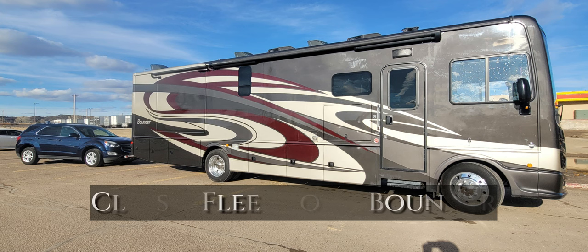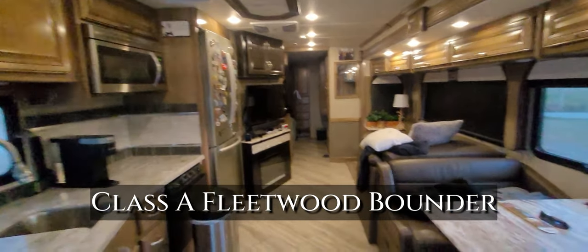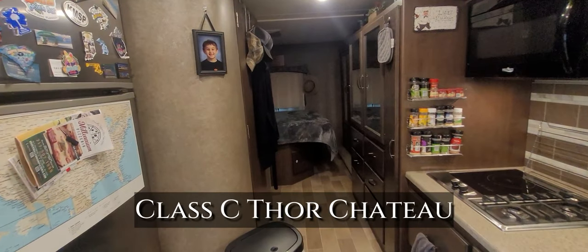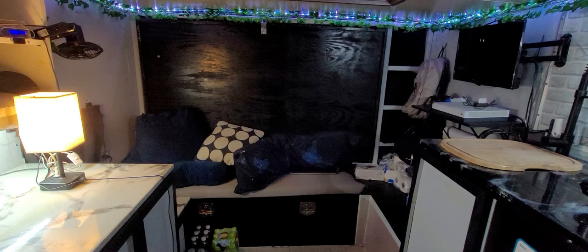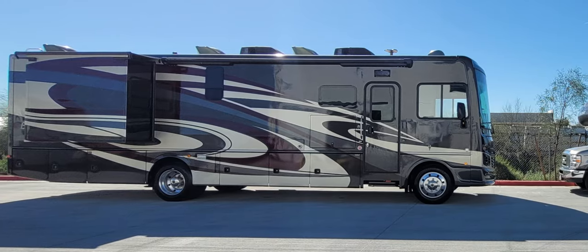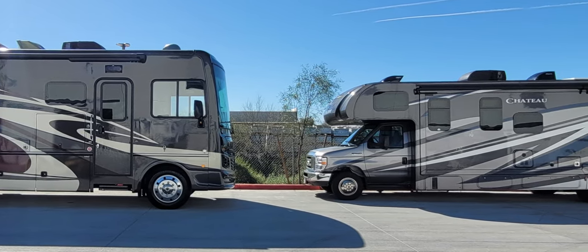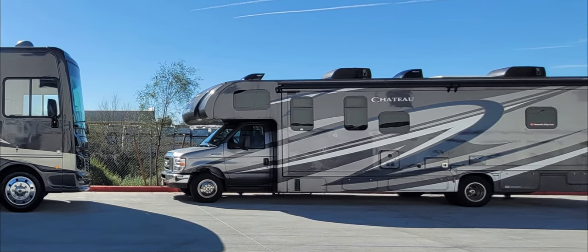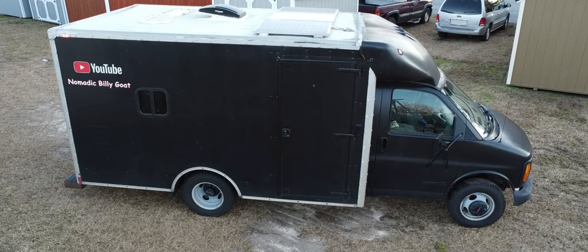In terms of size and space: the Class A Bounder has an overall length of 37 feet, the Class C Thor Chateau had an overall length of 32 feet, and this box truck conversion has an overall length of about 20 feet.